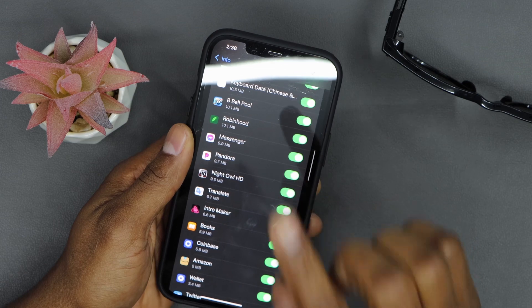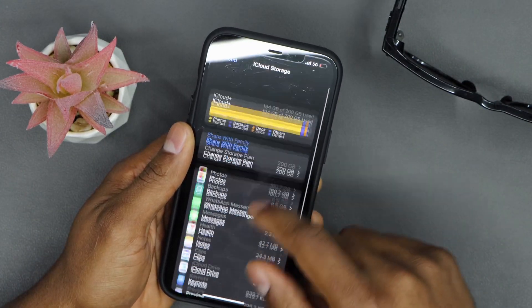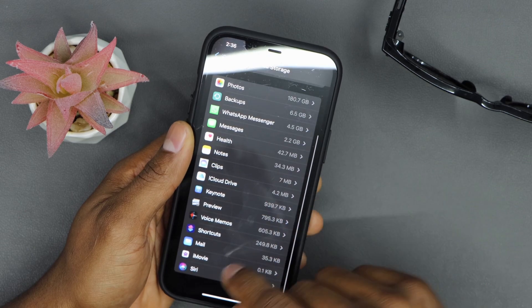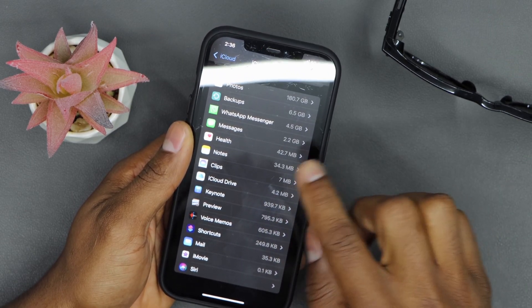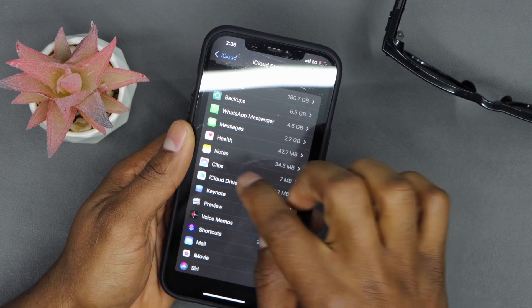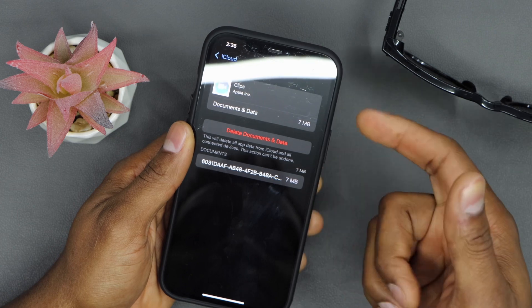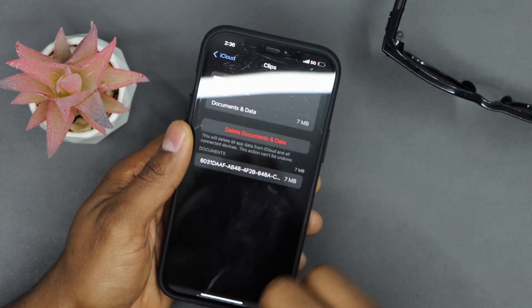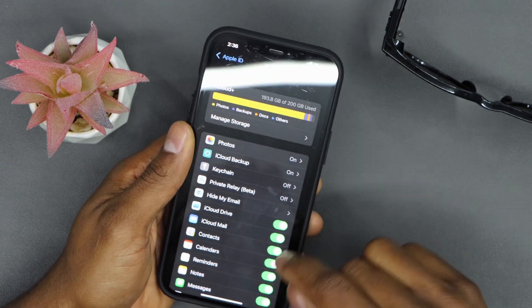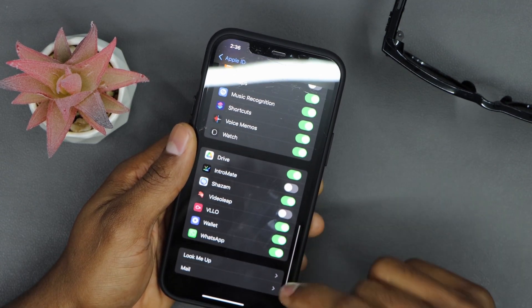After you do that, go back and do the same thing for all the other apps you don't need on your iPhone. For example, Clips — I don't want that app saving documents and data on my iCloud account. Just delete the documents and data, and that app will automatically stop saving data to your iCloud account.